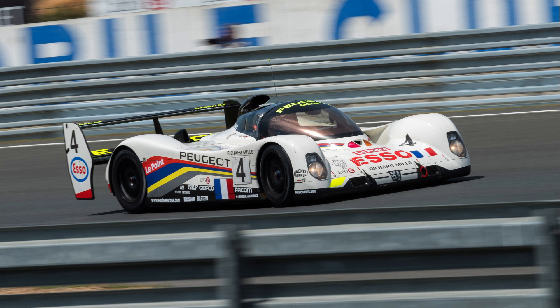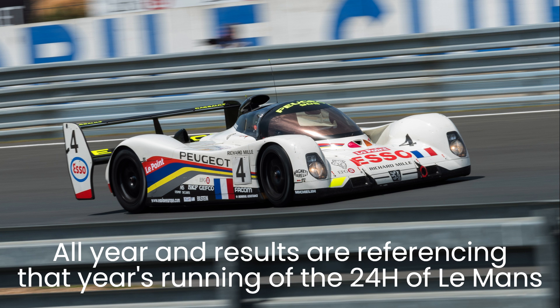The 905 managed two outright victories and three podiums at Le Mans across its three years of competition, with 1993 a complete podium lockout by the French manufacturer.